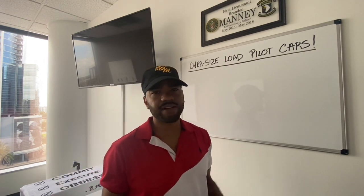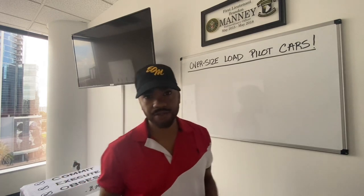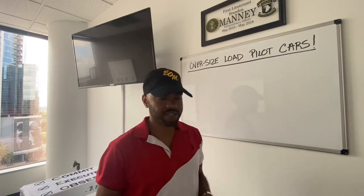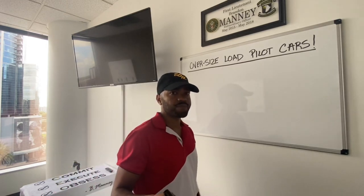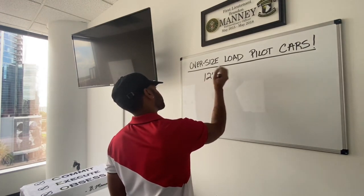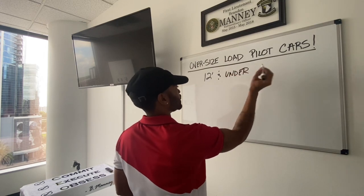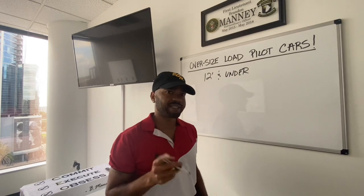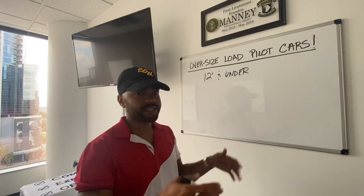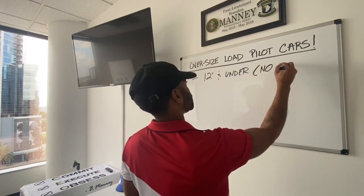There's a lot of people out here who don't even understand how to haul oversized loads. There are different types of oversized loads. There's going to be oversized loads that don't require pilot cars, and there's going to be oversized loads that do require pilot cars. Loads that are 12 feet and under basically require no pilot cars — it's just going to require you to get permits for every state that the truck is going to pass through.